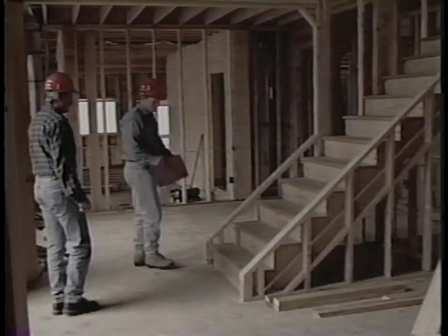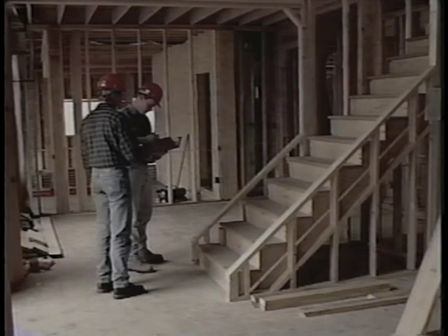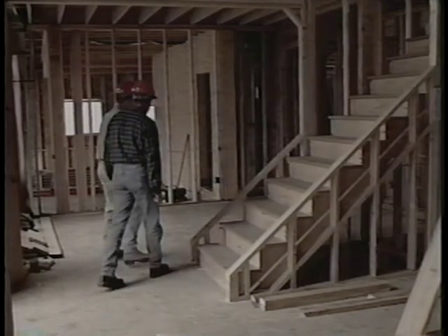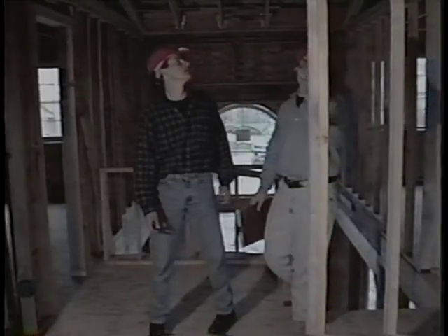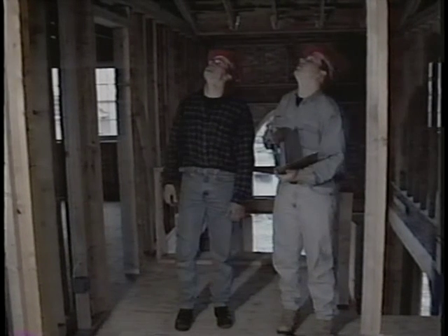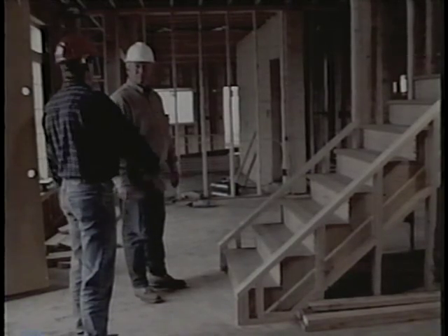Look for fall hazards in the interior such as stairways, balconies, and wall openings. Stairways require temporary or permanent railings. If permanent anchors have been installed, check that they have been properly installed — this is one that is not properly installed, as it is missing a lower block. Document the inspection and get any deficiencies corrected.